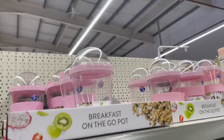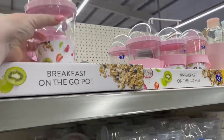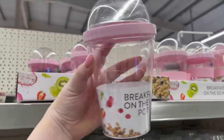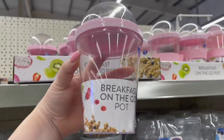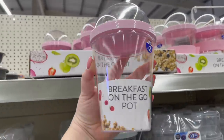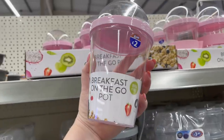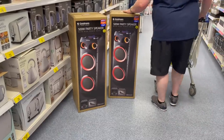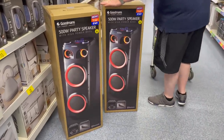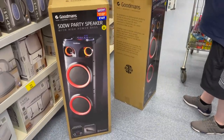What's this? A breakfast pot on the go - so you can put like your porridge and yoghurt and fruit in there. That's good for work. Oh, this one hasn't got a spoon. That definitely is a party speaker, isn't it?